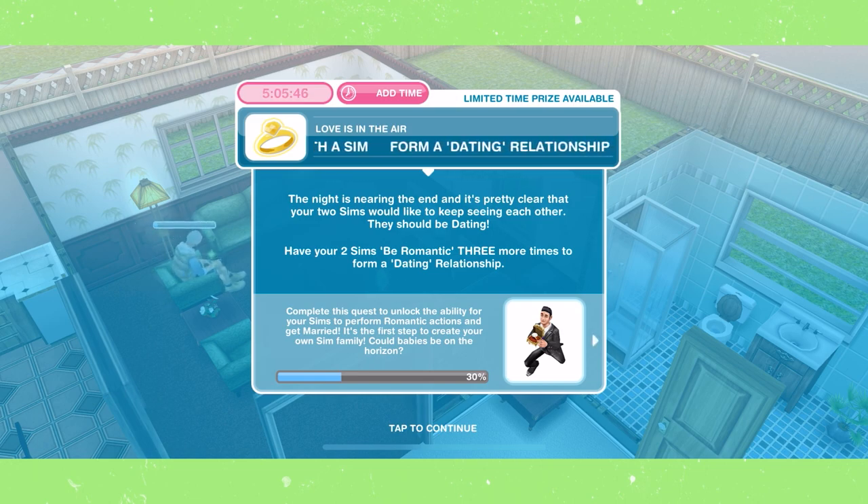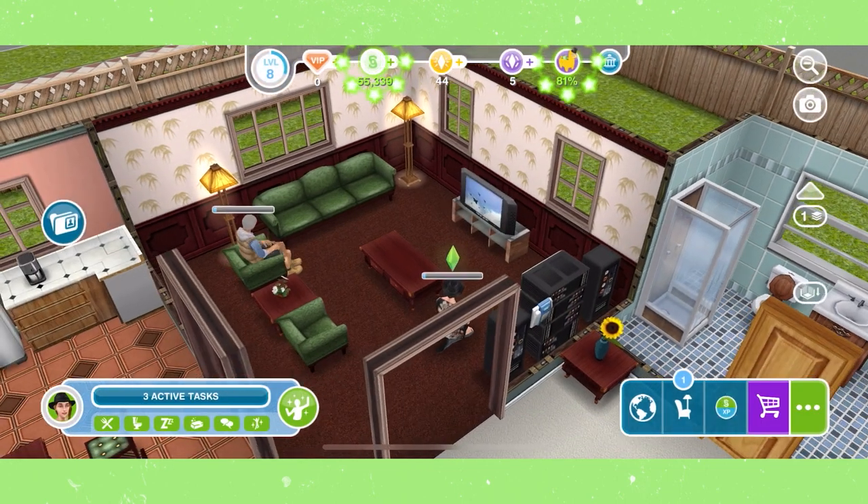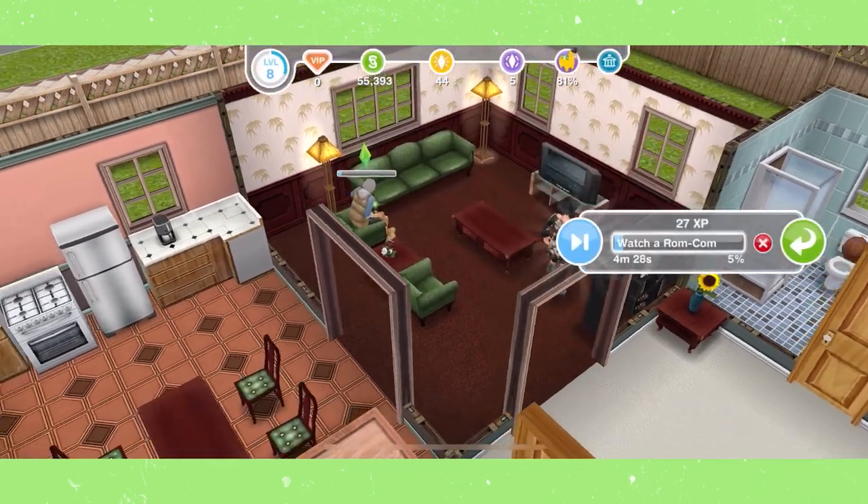Form a dating relationship. Have your two sims keep being romantic until you see the pop-up saying that they are dating.